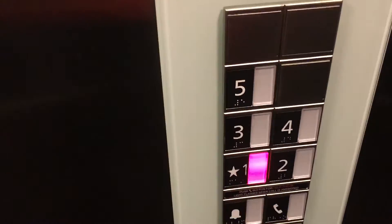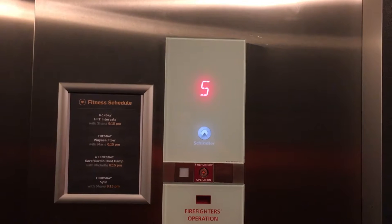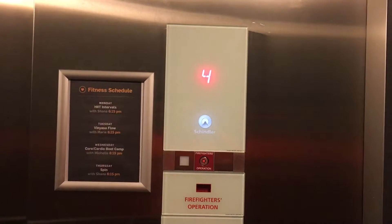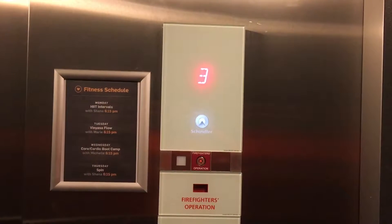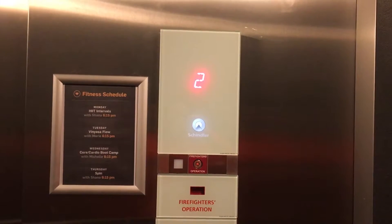Triple time going down — that closed up fast. We're going to take it down to one. This is a very nice MRL — my very first. Kind of bouncy.